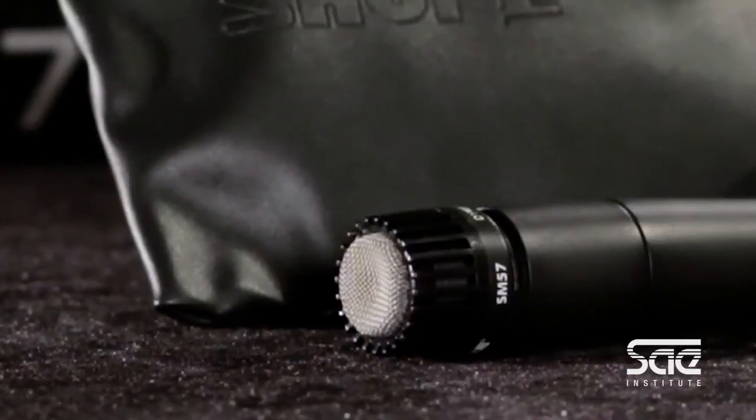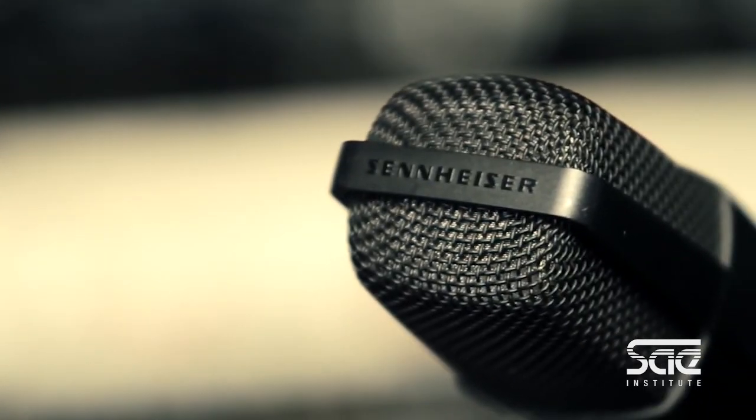If you're starting out and you need a dynamic microphone, you can never go wrong with an SM57 or an MD421. A Shure SM57 is a very versatile microphone — you can use it for just about everything and it's very industry standard. The MD421 is another very versatile microphone that you can basically apply to just about anything. Those would be a couple of good choices to start out, in my opinion.